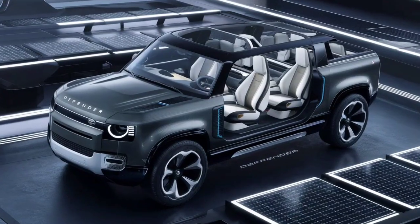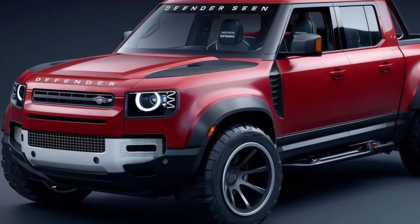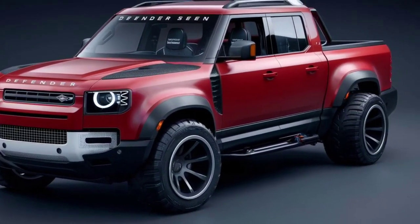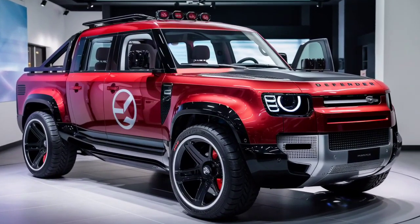That's it for today's review of the 2025 Defender pickup. We hope you enjoyed this in-depth look at this incredible truck. Be sure to like, comment, and subscribe for more car reviews and content.